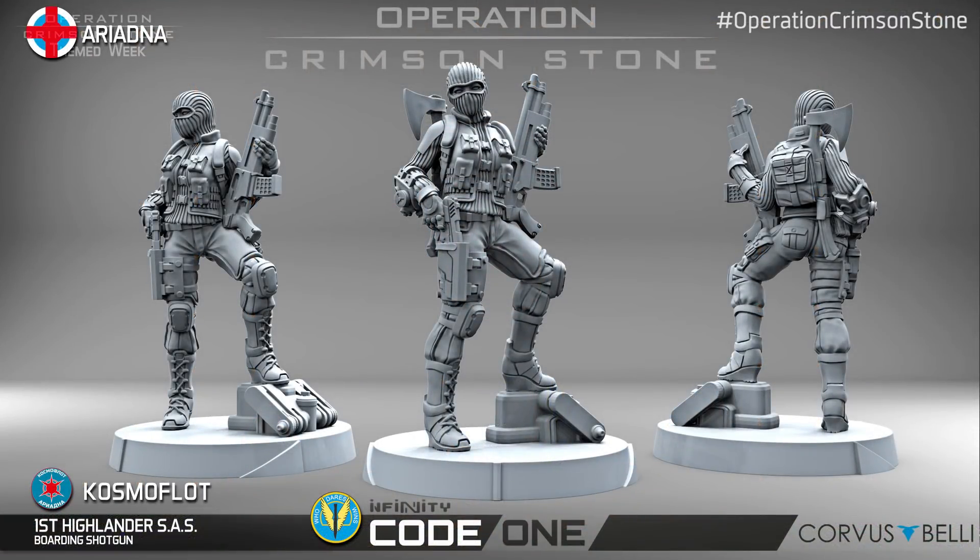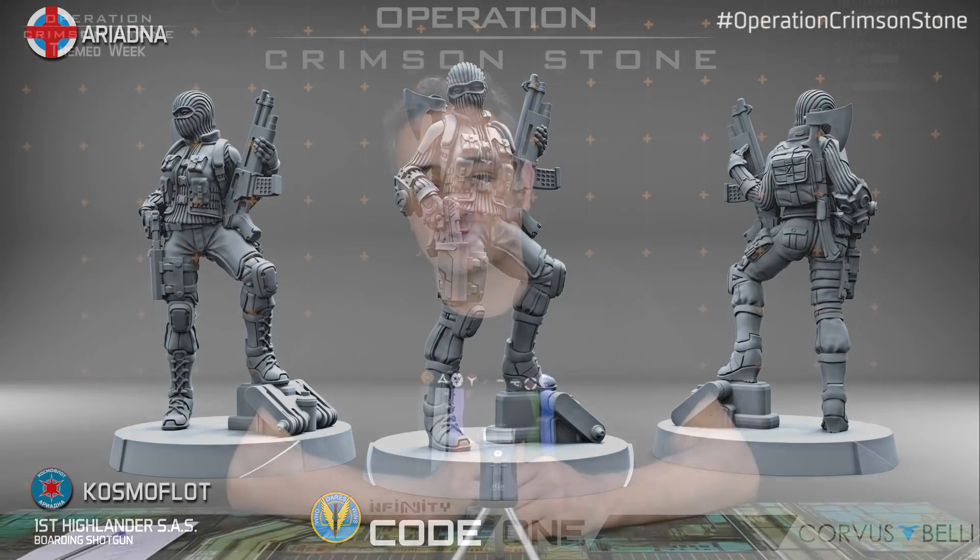This is a classic camo skirmisher for Ariadna, specifically for the Caledonian Highlander Force and now for CosmoFloat. You have to focus on the fact that this is a camouflage unit that can be infiltrated on the battlefield for your Ariadna army.